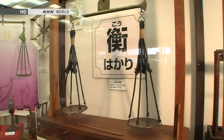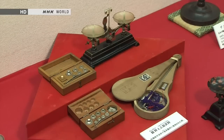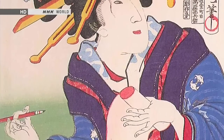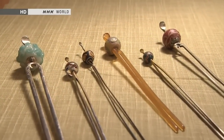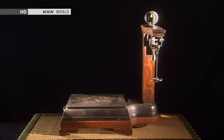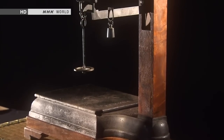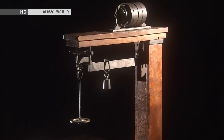Japan is poor in natural resources, so it has always been important to measure things precisely in order to avoid waste. In samurai times, accurate scales were made by artisans who specialized in fine work, like comb makers and engravers. This is the oldest Japanese bathroom scale still in existence, made in the 1880s — a marvel of craftsmanship, a distillation of the exceptional skills found in pre-modern Japan.